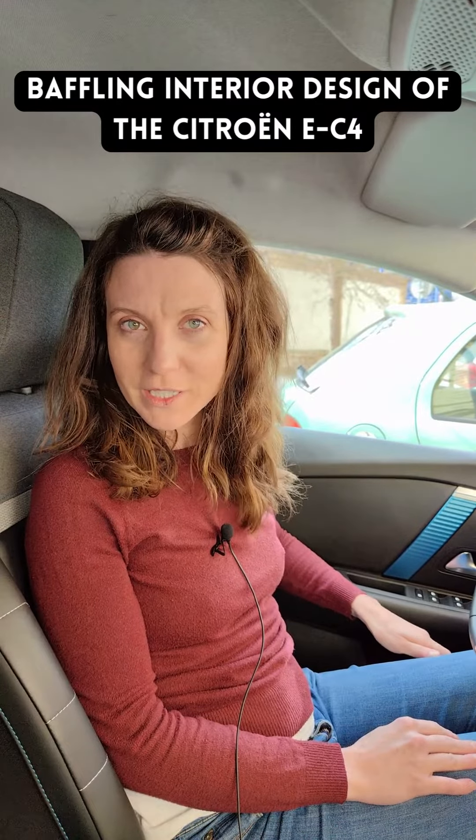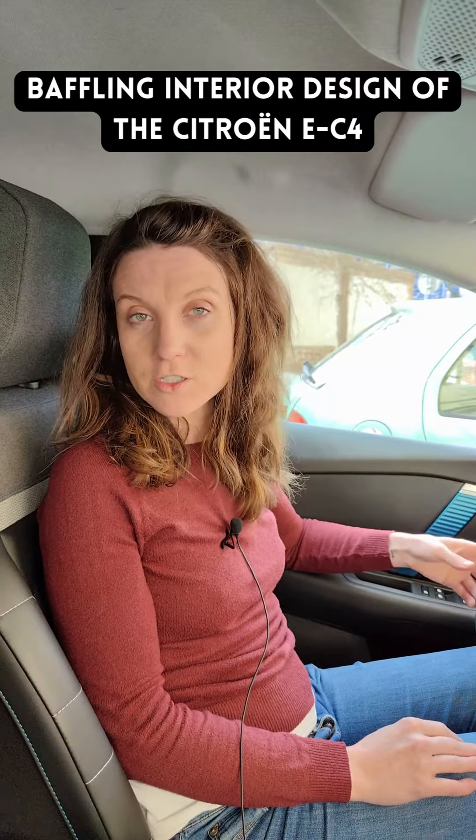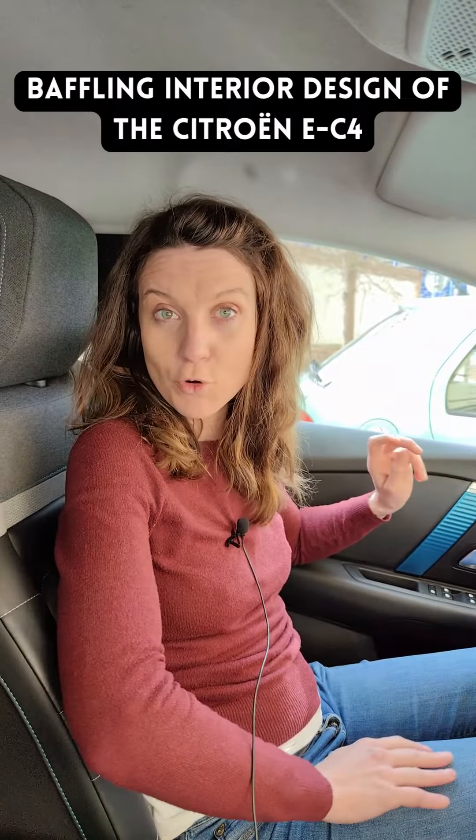We're continuing going down the list of frustrating features of the Citroën eC4. And this is a big one for me — the location of my buttons.